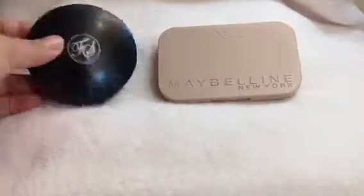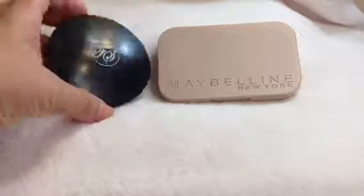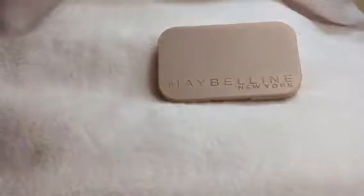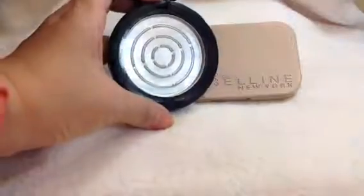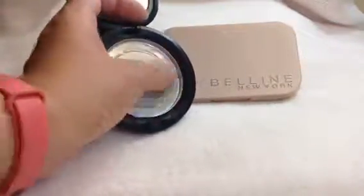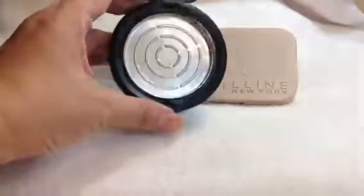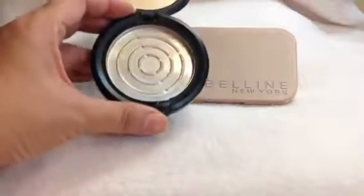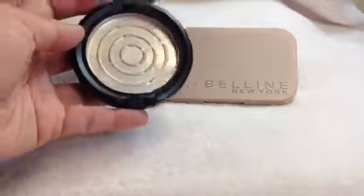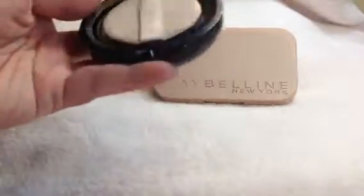Now for the powder product I have in this project: I have the FS Two Way Foundation in the shade Duchess. I am proud to say that I've used this up. The product left was just around the last corner, around the borders, and it took me a month to use this. I have been using this most of the time and I'm really happy that I've finally been able to use it up.